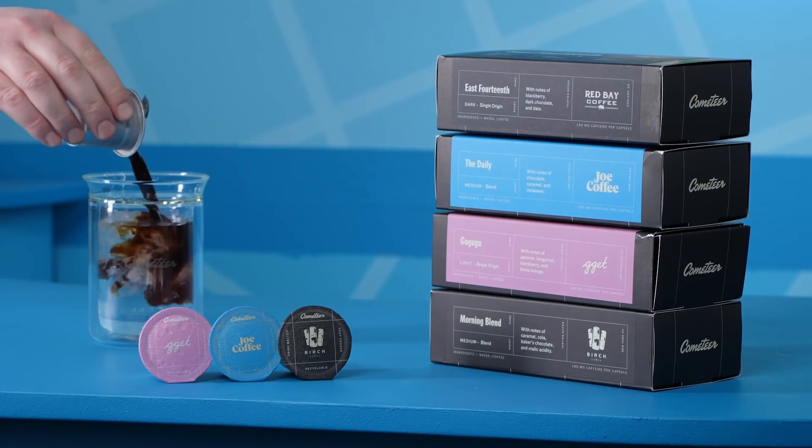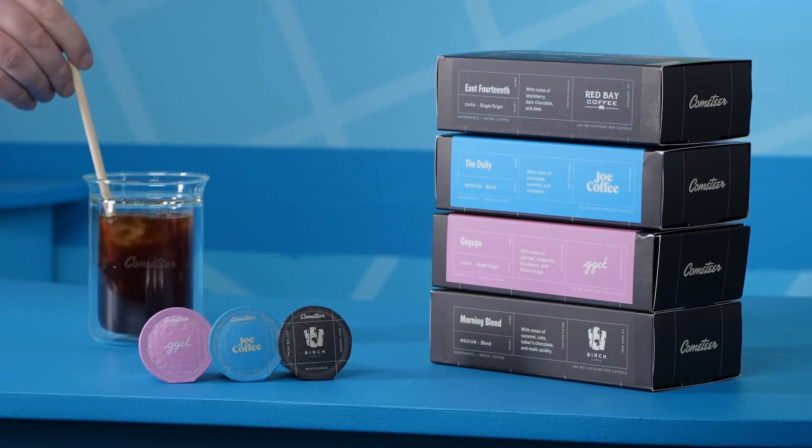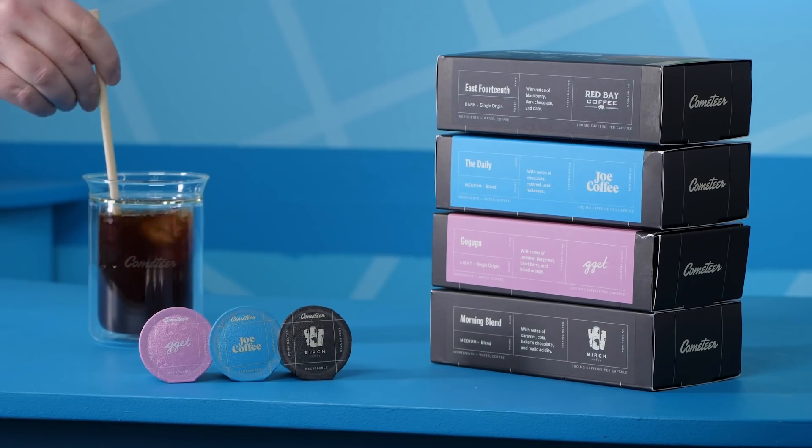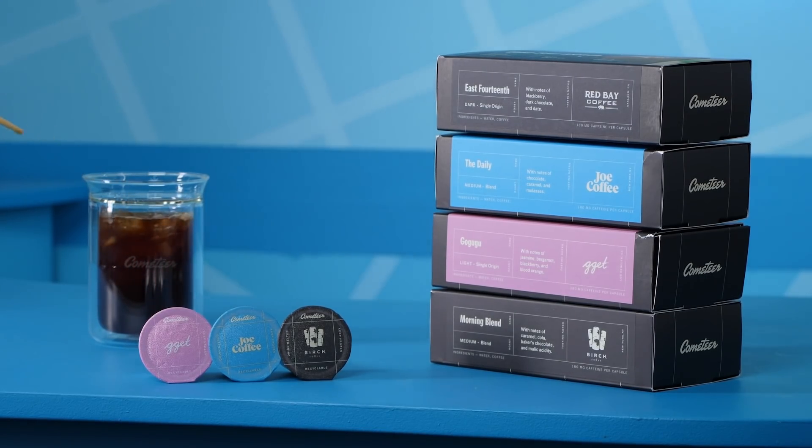Thank you to Cometeer for sponsoring today's episode. Cometeer offers barista-quality coffee that's delivered in frozen, 100% curbside recyclable aluminum capsules. Click the link in the description and you'll get $20 off your first purchase, plus free shipping. That's 10 free cups of coffee and over 30% off.